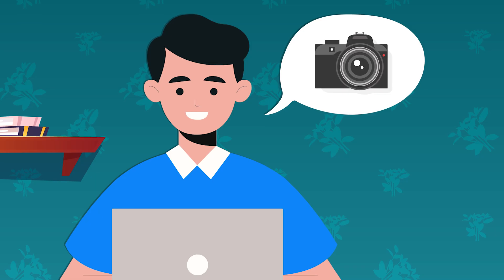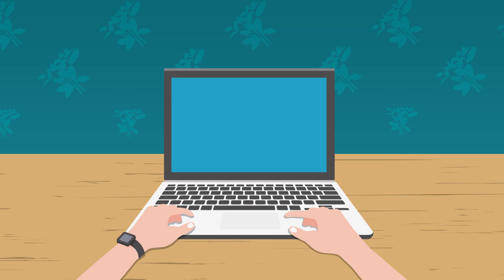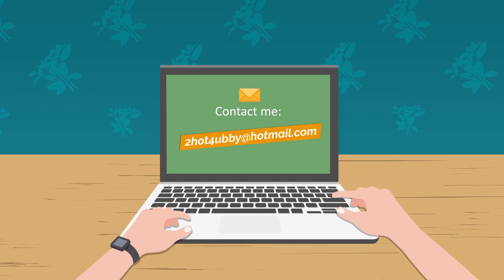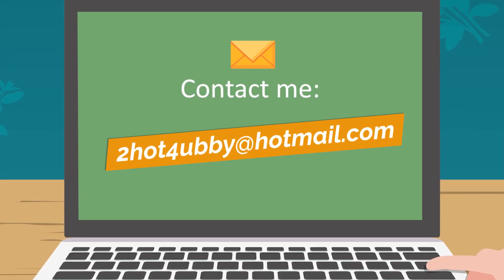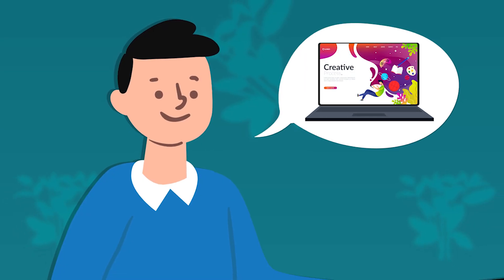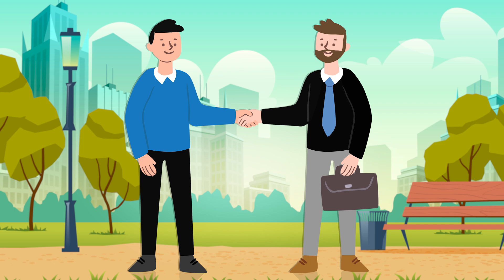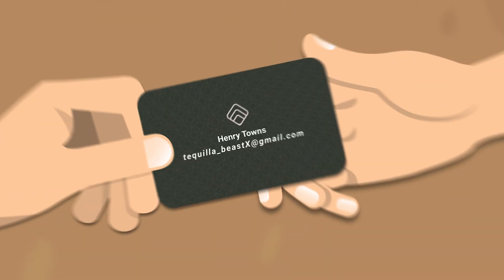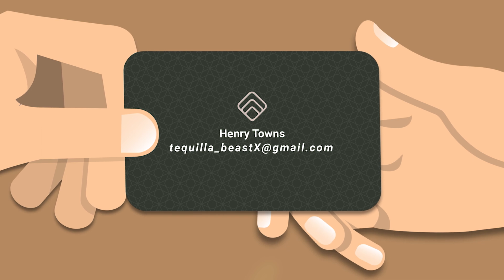Imagine you're looking to hire a photographer for your next big event. The prices look great and you're ready to go ahead and contact him, but then you see his contact email. Or you're looking for a graphic designer to redesign your website — you meet what seems to be the perfect person for the job, but as soon as they hand you their business card it has an unprofessional email on it. Would you still hire these people?